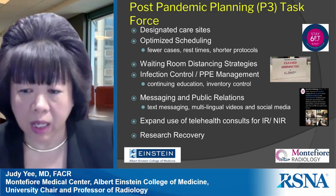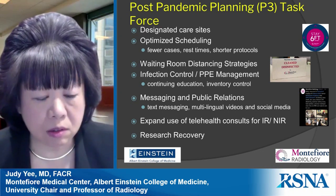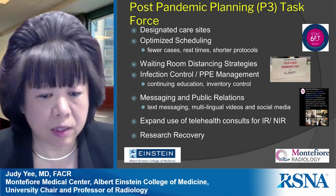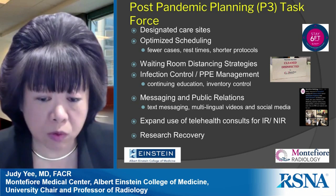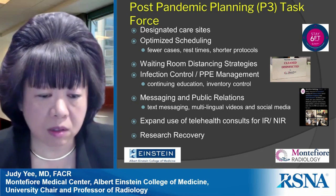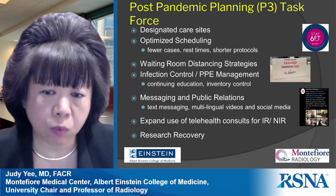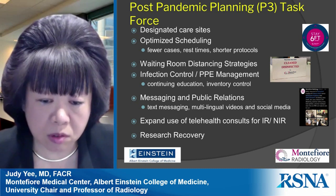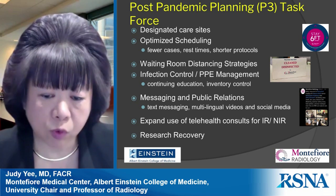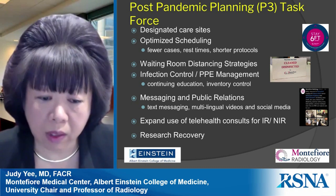To regain confidence of patients and referring physicians, messaging and public relations is very important. We are using text messaging, developing multilingual videos, and using social media to reach patients and referring physicians. We also started using telehealth consults — particularly for interventional and neuro-interventional radiology, with potential extension to areas like lung cancer screening — and these are now reimbursed within the United States.